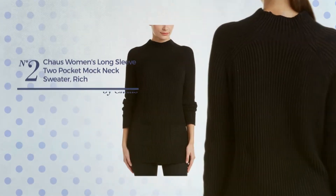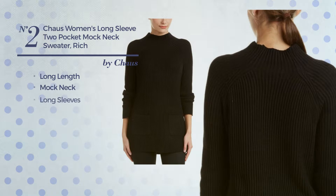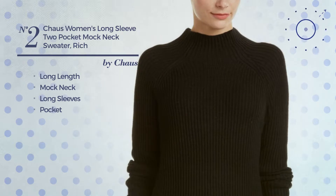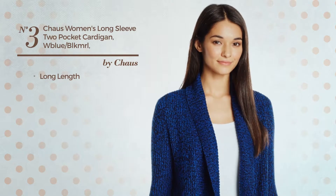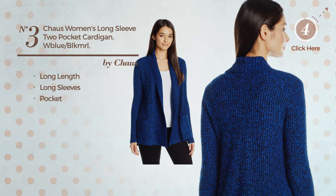Number two: a long length sweater, a rich design. This sweater includes mock neck, long sleeves, and pocket, available in two other colors. Number three: a long length cardigan. This cardigan includes long sleeves and pocket, available in four other colors.